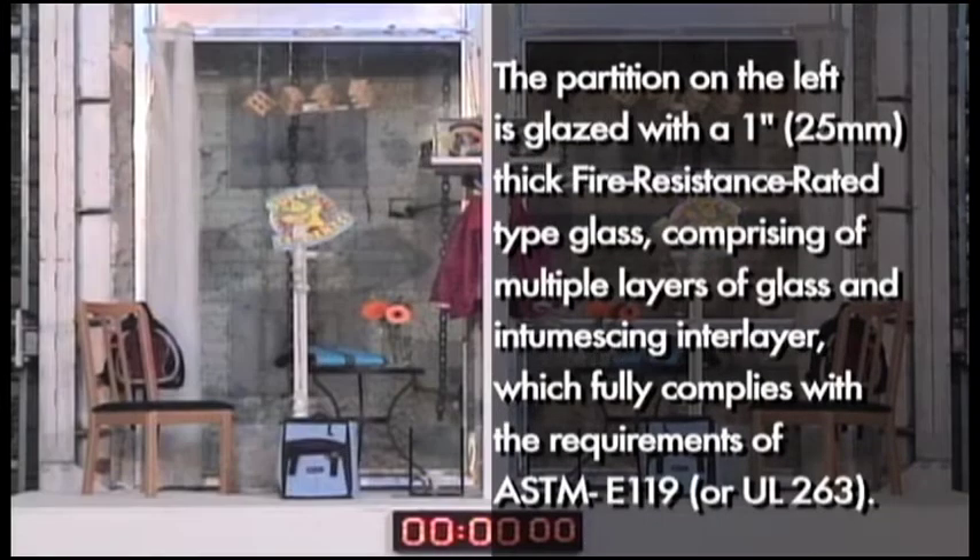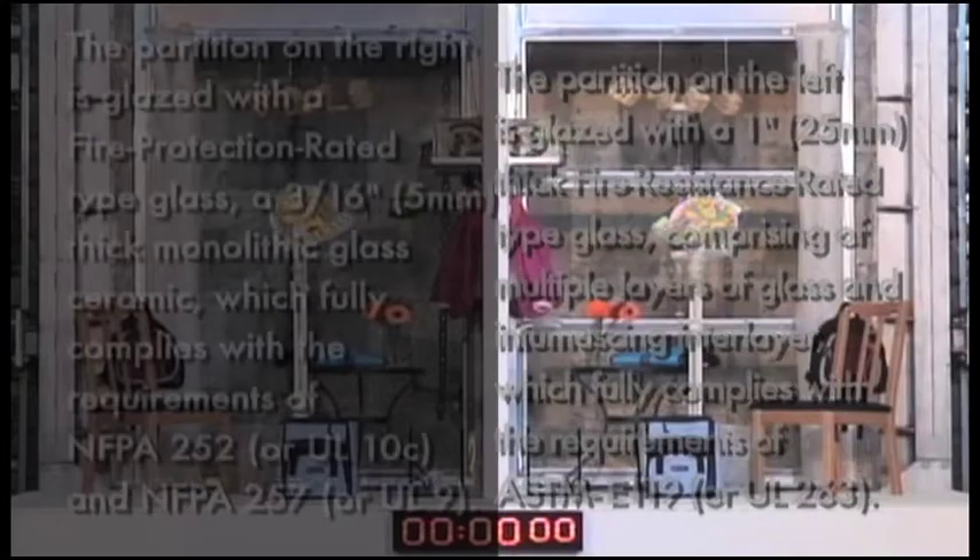The partition on the left is glazed with a one-inch thick, fire-resistance rated type glass, comprising multiple layers of glass and intumescent interlayer, which fully complies with the requirements of NFPA 252 and NFPA 257.